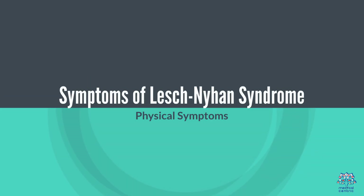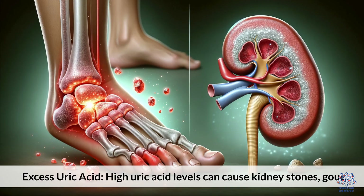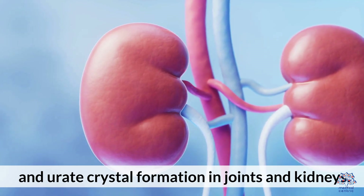Symptoms of Lesch-Nyhan Syndrome — Physical Symptoms: Excess uric acid. High uric acid levels can cause kidney stones, gout, and urate crystal formation in joints and kidneys.